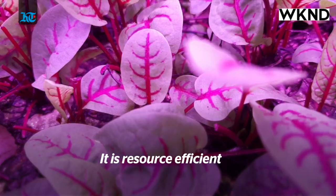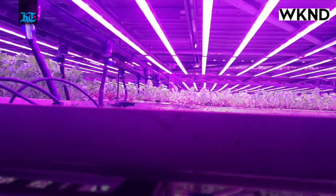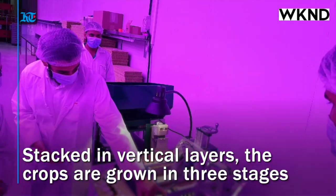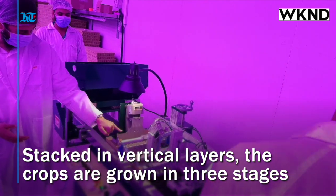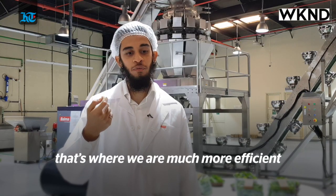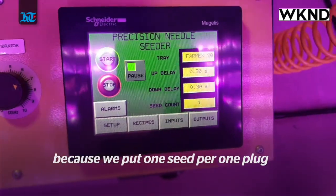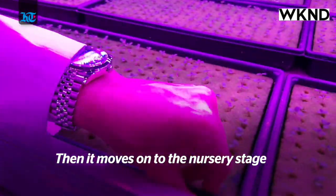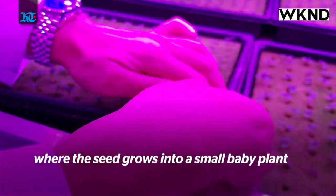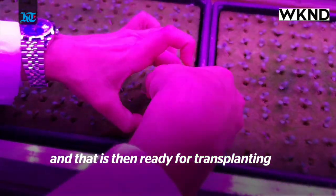Vertical farming on the other hand is a model which can be used anywhere in the world. It is resource efficient. The climate is perfectly controlled. We have perfect insulation. They follow the regular three stages of farming to grow crops. First, you'll start with the seeding stage — that's where we are much more efficient because we put one seed per one plug. Then it moves on into the nursery stage where the seed grows into a small baby plant, and that is then ready for transplanting.